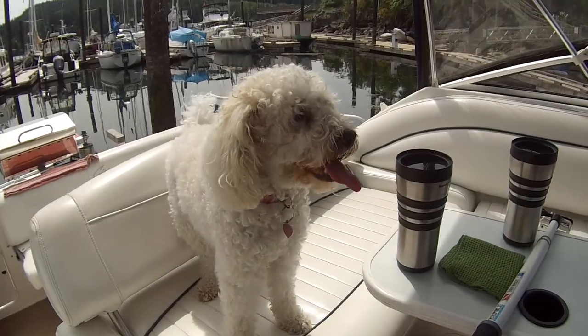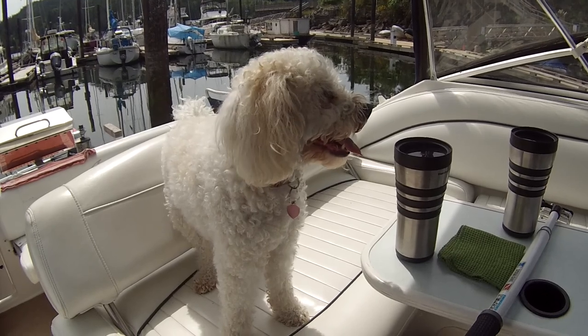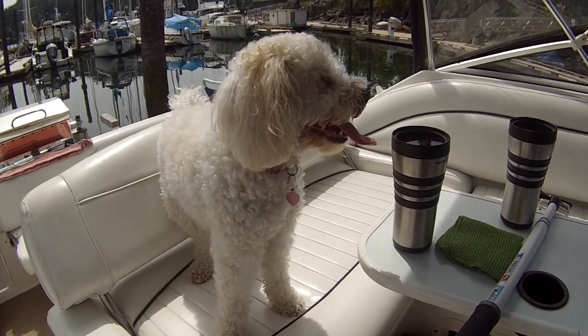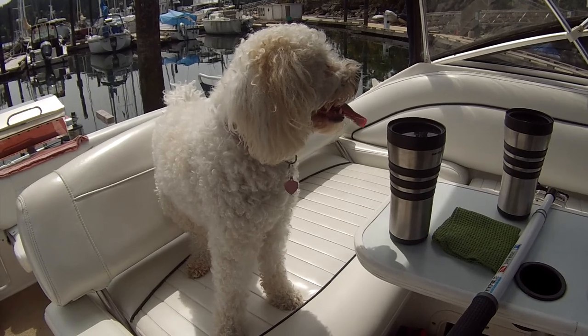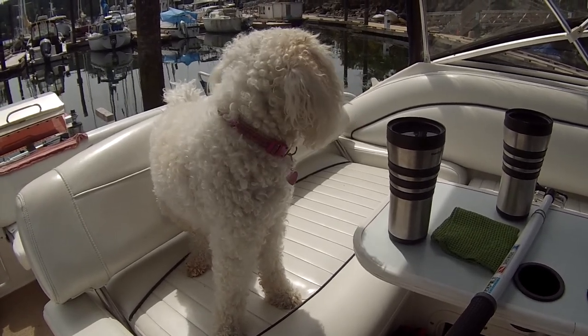What's the matter Chloe? Mummy went up to go for a shower and now you're sad. Oh well, we'll get you some more water because you keep knocking your water dish over.